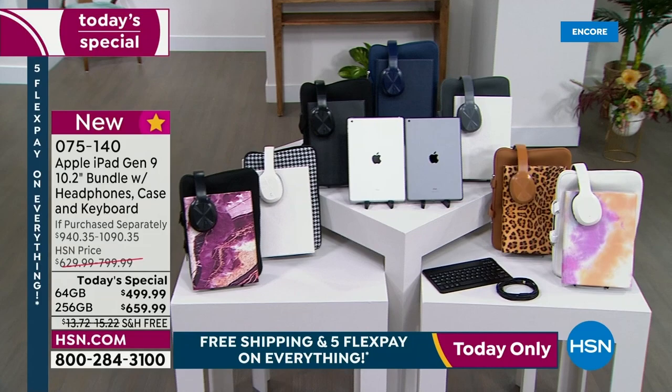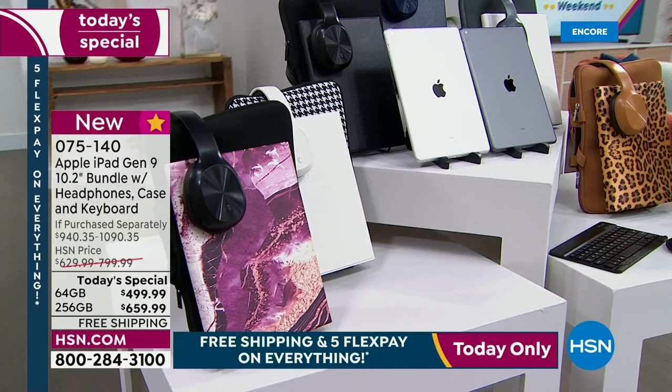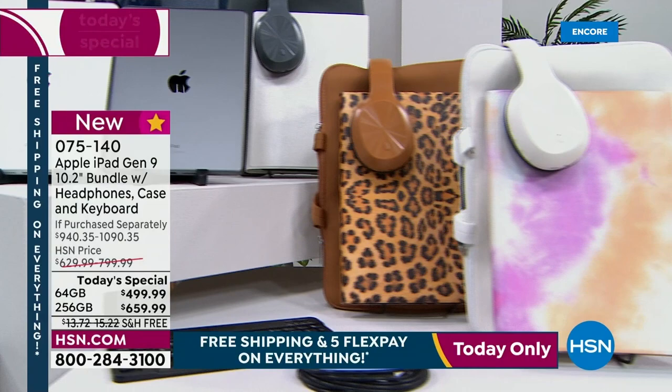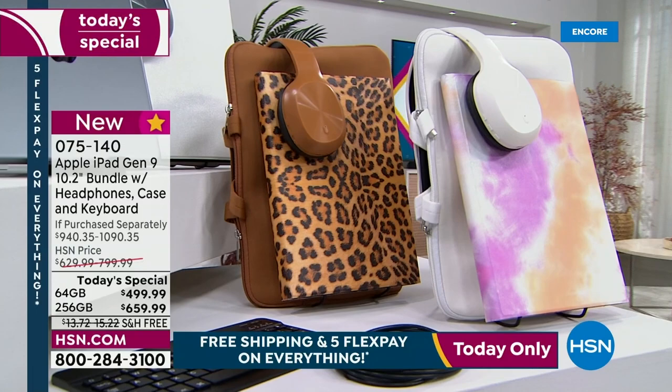We've got tons of choices. The winery is right there — that's that great burgundy marble. Then you have white, black, navy. On the other side we have silver, leopard — you guys are loving the rockin' leopard — and tie-dye, plus rose gold. The winery, that beautiful marble, is absolutely now the number one most popular, followed by the leopard. If you want the winery in the 256, listen to this.